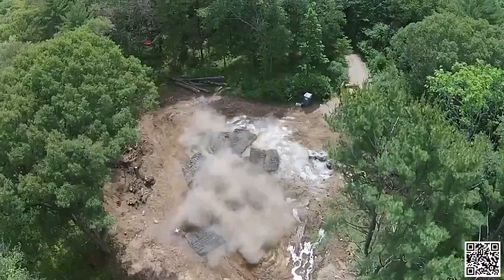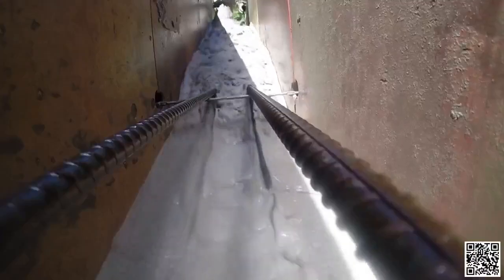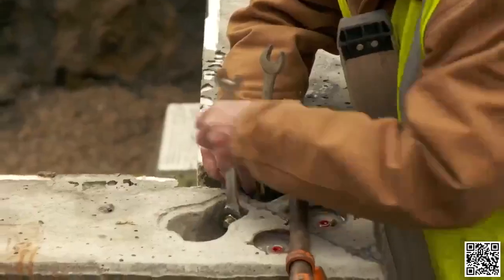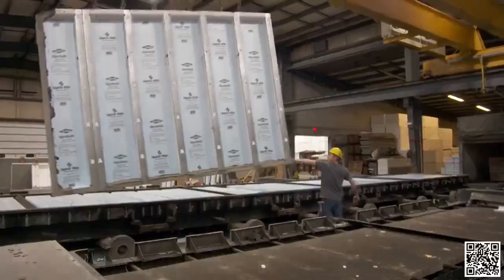Usually a foundation starts with boards built on-site and assembled, rebar inserted for reinforcement, and concrete fills the void. But there's a new way to make a foundation, and believe it or not, it's done indoors. Our journey to see how factories are so important to home building begins in Pennsylvania, where they're making precast concrete walls.